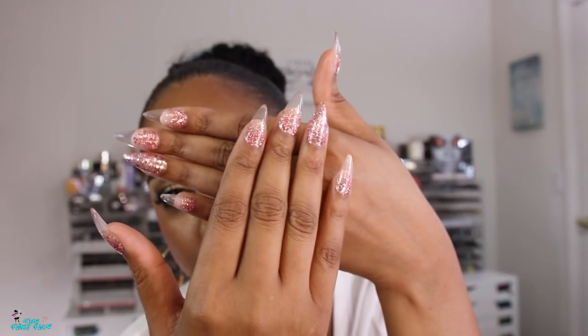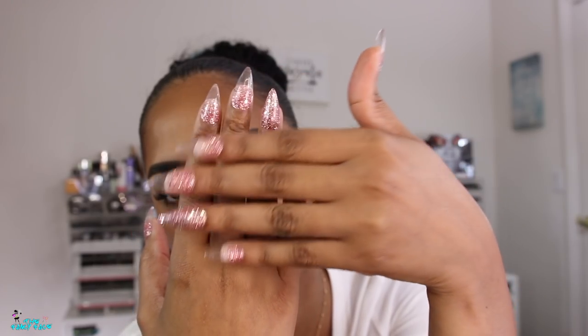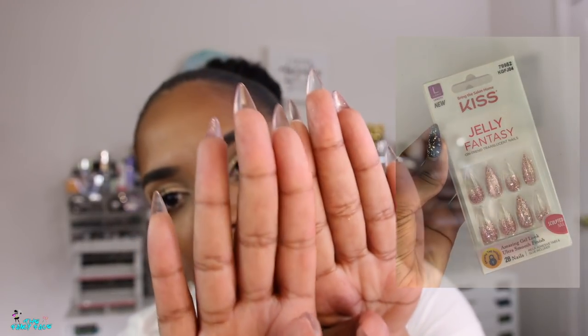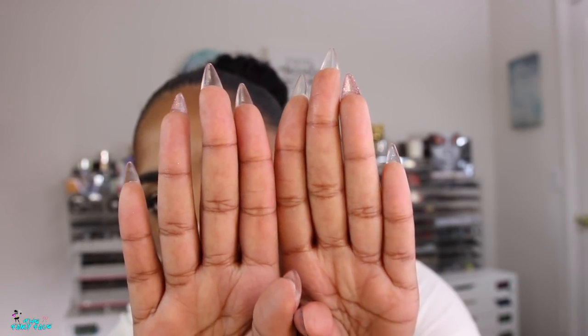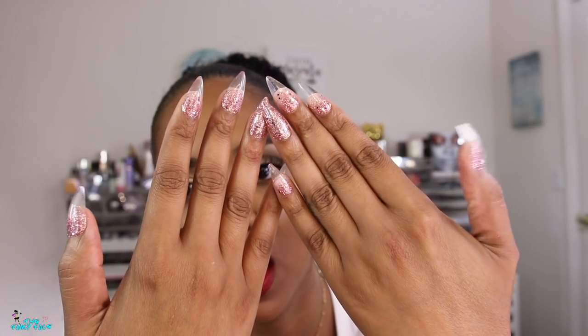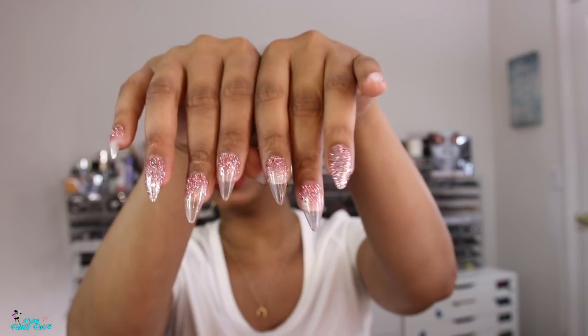Hold up — I feel like you guys are gonna ask me about my nails, so let me show you a close-up. These are press-ons from Kiss. I'll insert the style so you can check them out. They're like stiletto clear tip nails and I really love these — they have got to be my favorites.